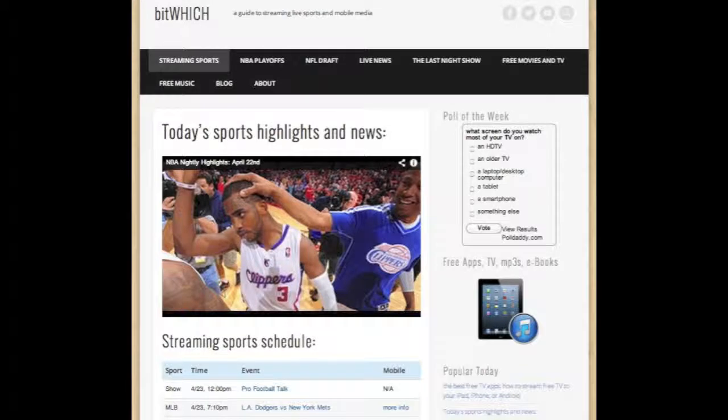Go to bitwitch.com for the full written review and more info on free live streaming sports, movies, and television.